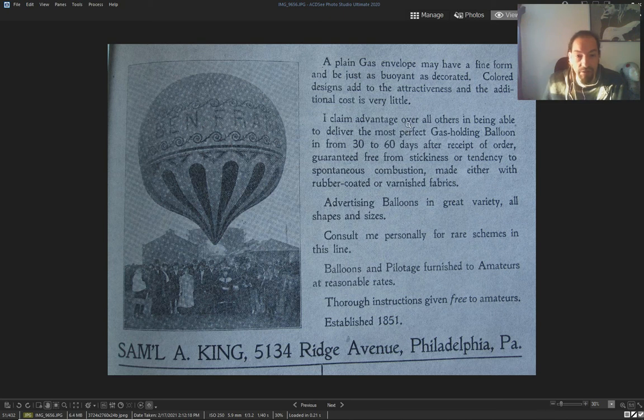Again, an ad for selling balloons — he's advertising his balloons. Sam L. Hay, King Ridge Avenue, Pennsylvania, Philadelphia. They've been doing balloons since 1851.